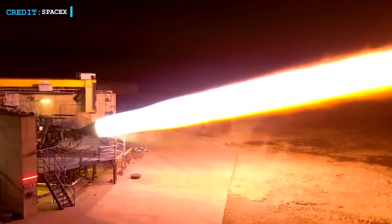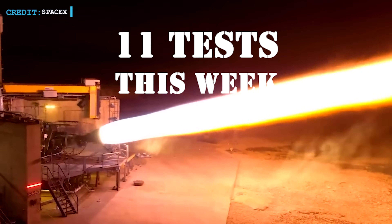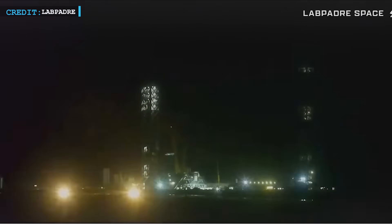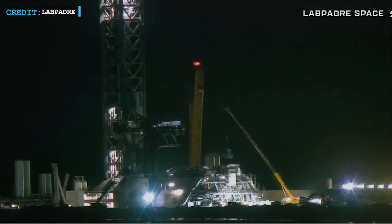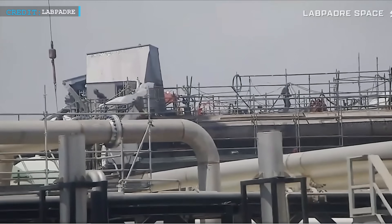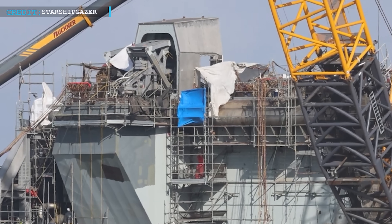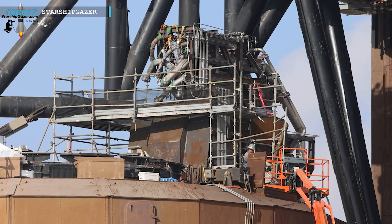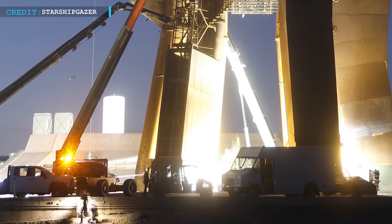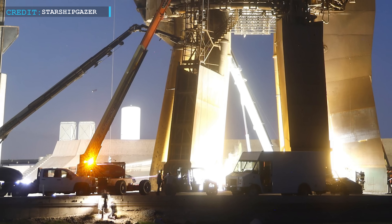At McGregor, SpaceX has been putting Raptor engines through their paces — eleven tests this week alone, totaling around 400 seconds of firing time. Work on Pad 2 is also in full swing. The new Quick Disconnect system, essential for Block 3 Starship upgrades, is taking shape. Unlike Pad 1, Pad 2 will feature twin QDs, speeding up refueling times. Back at Pad 1, SpaceX lifted a clamp-like piece onto the ship adapter, likely a final component for the static fire adapter setup. Shortly after, they purged the propellant lines, clearing out debris before the quick disconnect plate installation.